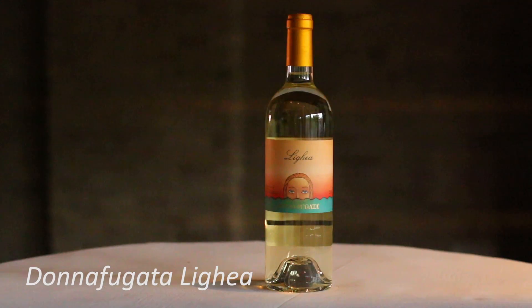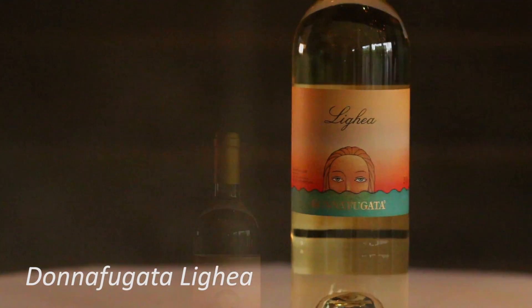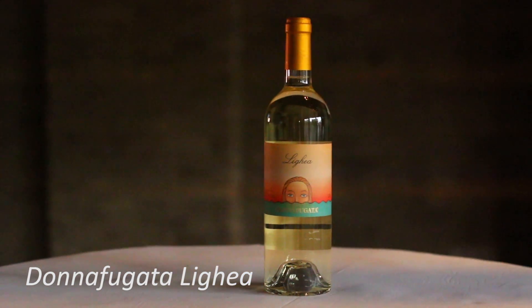We also had the Bebo, which is one of my favorite varietals to say — Donnafugata's Lighea. Not only is it a beautiful artistic label but a beautiful wine. I absolutely love visiting this winery in Sicily, and every time I drink it here it reminds me of being back there.